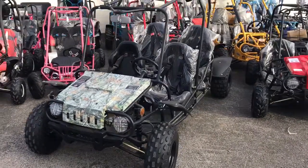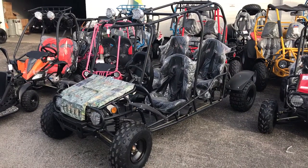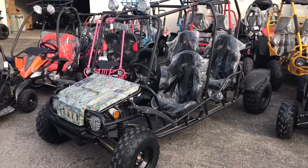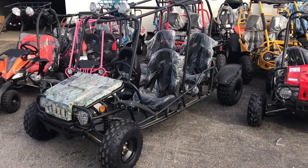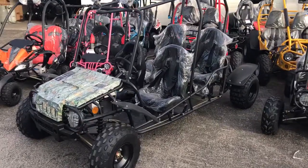txpowersports.com presents the Tau Tau Motor four-seater jeep go-kart. It comes in different colors — please choose your color option. Choose your first color choice and a second color choice just in case we don't have the first color choice in stock.